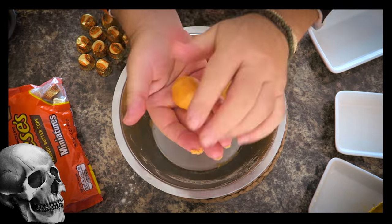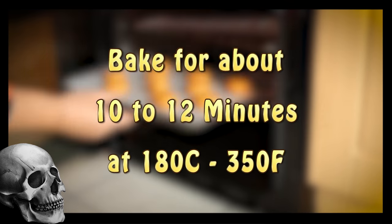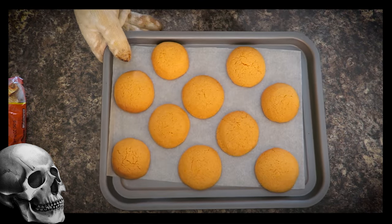Another orange Halloween-inspired cookie, this time using the Reese's Peanut Butter Cups. This one is fun and very simple to make. The kids are going to love it.